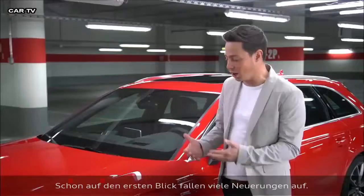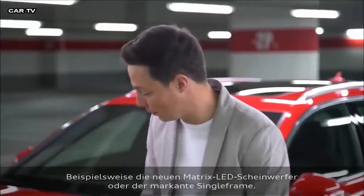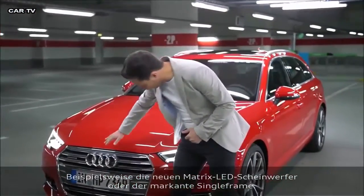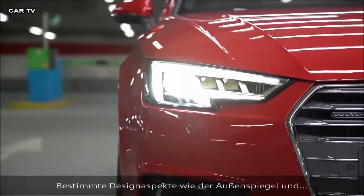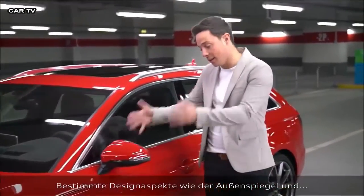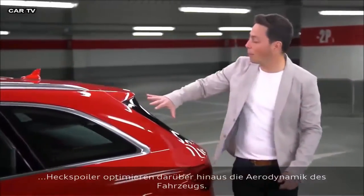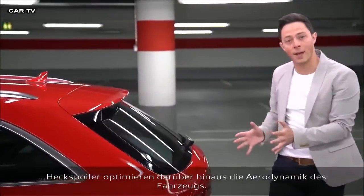When you walk along the car, you can see many improvements already. Take, for example, the Matrix LED headlights or the striking single frame at the front of the car. There are visible aerodynamic design cues such as the wing mirror, the arrow blades and spoiler at the rear of the car, optimizing airflow.